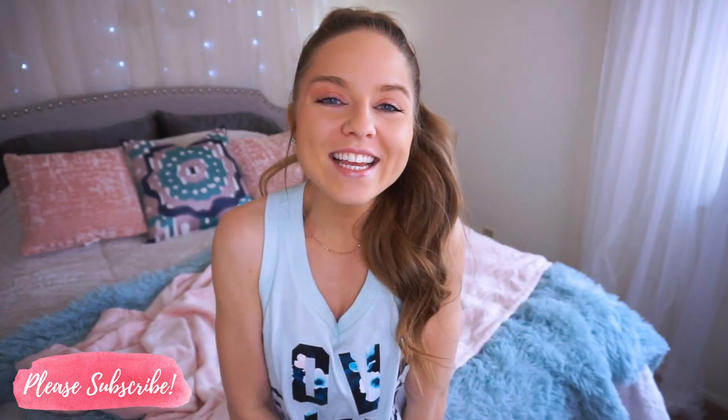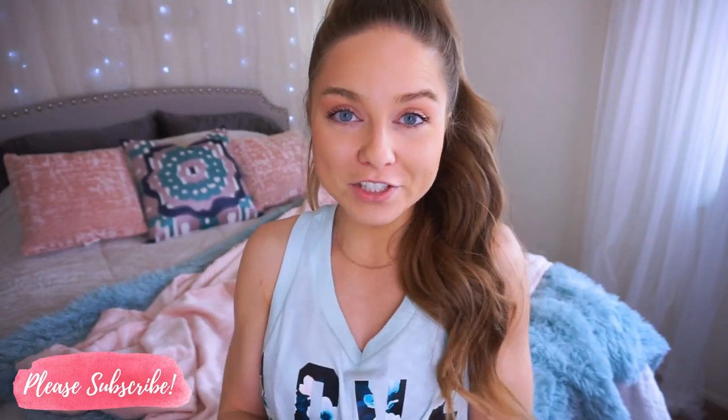Hey babes! Welcome back to my channel. Thanks so much for watching. So in today's video I have a huge Victoria's Secret try-on.